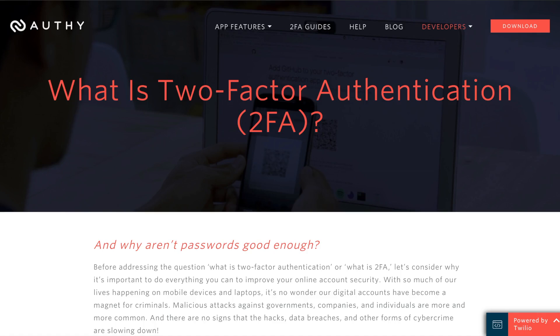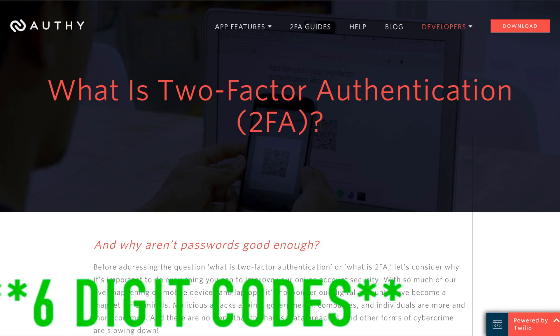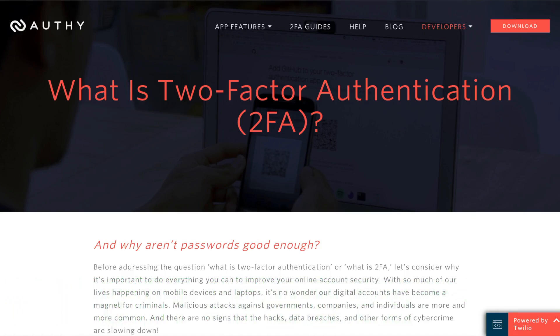2FA is an additional layer of security that comes in the form of an app that you can download on your phone. The most popular are Google's Authenticator app and the Authy app — both are free and relatively easy to set up. These apps create six-digit codes which reset every 15 seconds or so.